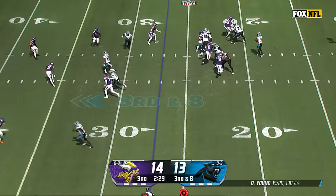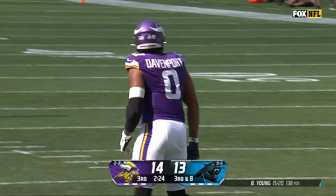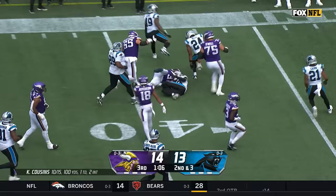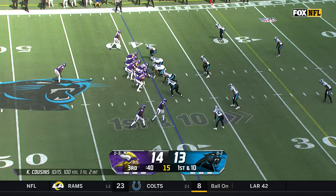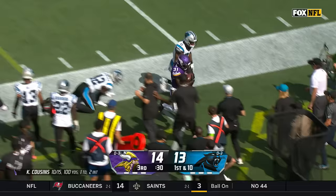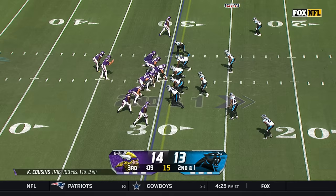A sudden change of momentum — Minnesota has tied it. Young drops back, feels pressure, nowhere to go — Marcus Davenport. Akers again, stutter step, Akers across the 40, inside the final minute of the quarter. Cousins, play action, tons of time, and a little screen pass to Akers as he scampers out of bounds.